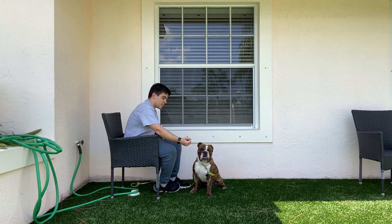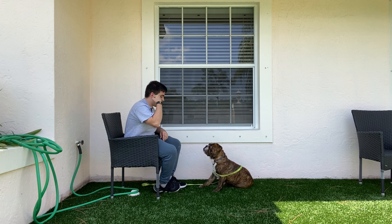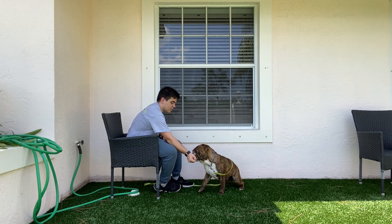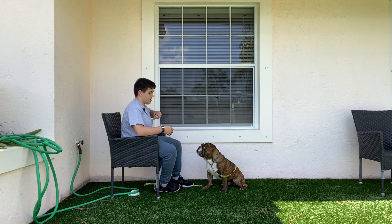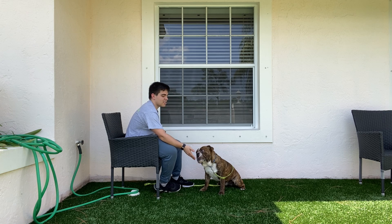Ralphie, leave it. Yes. Yes, that's a good one. I'm going to do a couple more. Ralphie, leave it. Yes. Ralphie, leave it. Yes, I like that one because he stops himself.